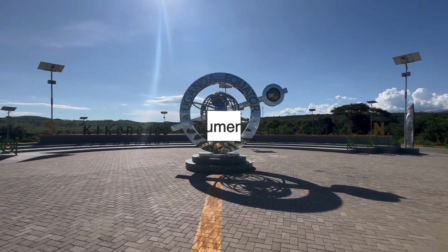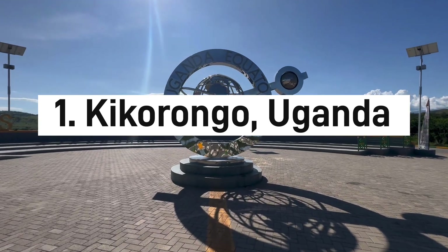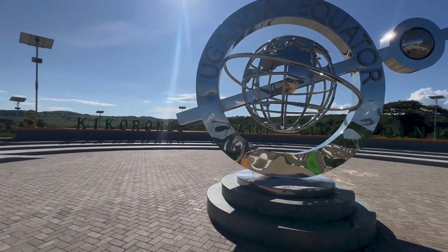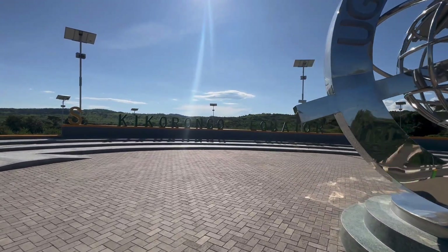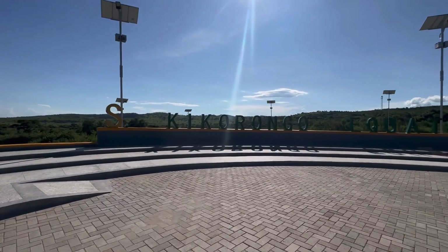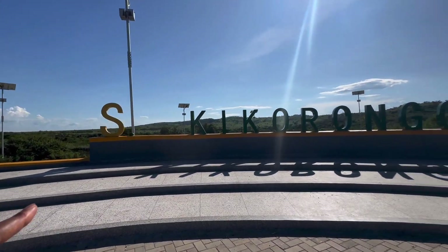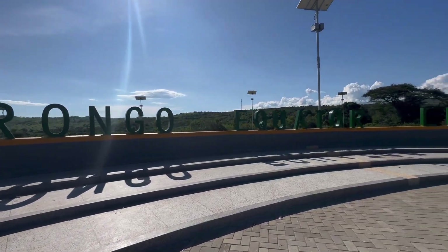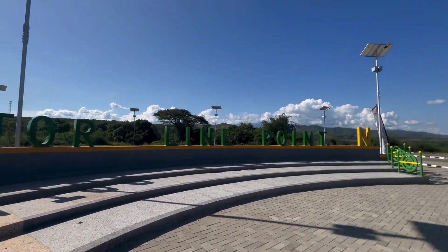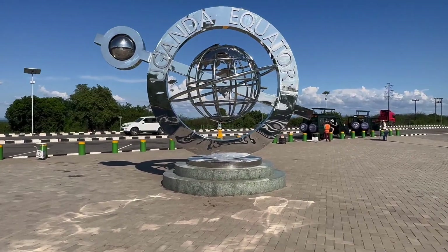We are at the equator line in Kikorongo in Uganda. On my left is the southern hemisphere and on my right is the northern hemisphere. The southern hemisphere is quite warm and hot. This place is called Kikorongo Equator Line Point and the equator line is right here — you can see this equator monument when I zoom through.